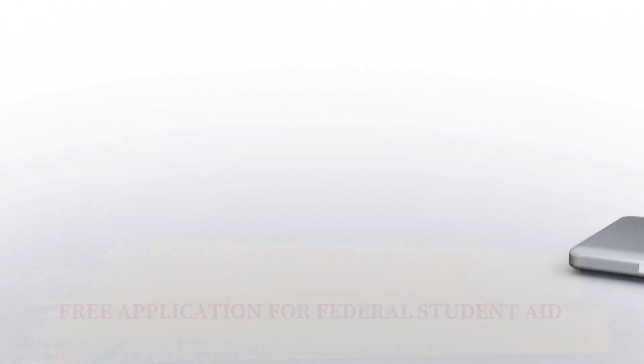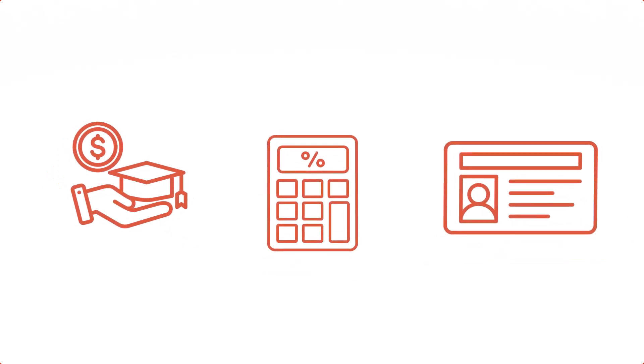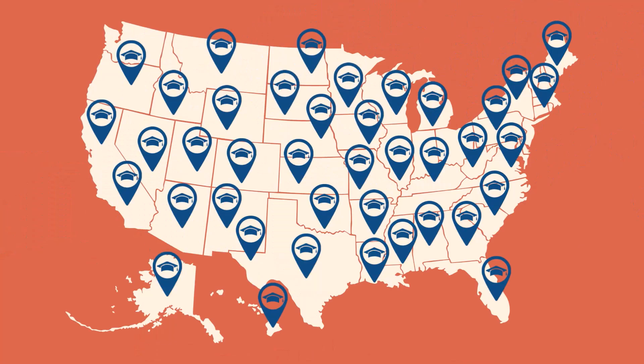The application helps to determine your eligibility for federal financial aid, like grants, loans, and work study. Many colleges also use it to determine your eligibility for the financial aid they provide, as well as what your state offers.